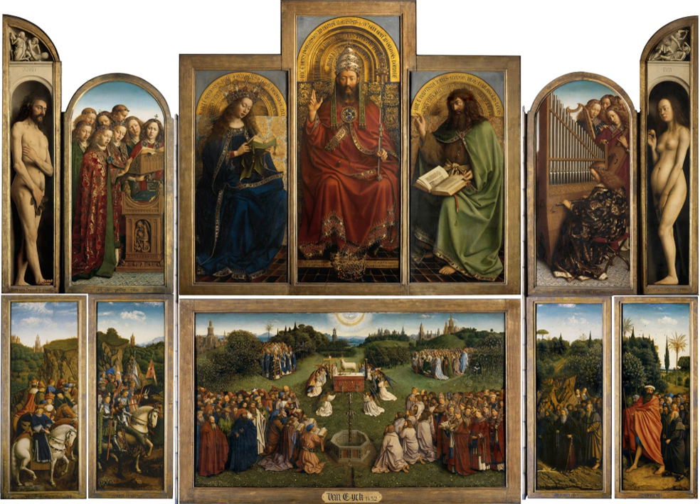In Italy, both stone retables and wooden polyptychs were common, with individual painted panels and often with complex framing in the form of architectural compositions. The 15th century also saw a development of the composition of Italian altarpieces where the polyptych was gradually abandoned in favour of single-panel painted altarpieces. In Italy, during the Renaissance, freestanding groups of sculpture also began to feature as altarpieces.